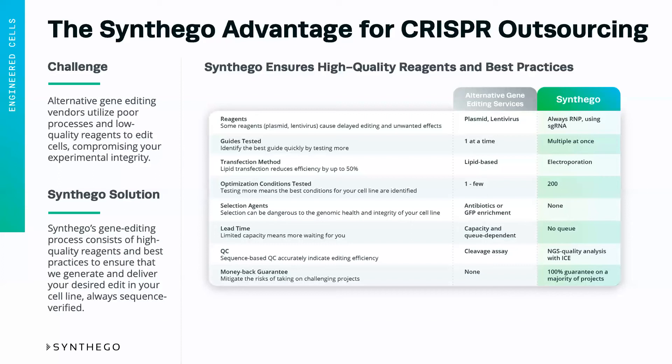At Synthago, we don't have a queue. Our automated factory allows us to process orders when we get them. This unlimited capacity could mean that your project gets started months earlier than with an alternative vendor that may only have a couple of people in the lab manually doing all of these projects.